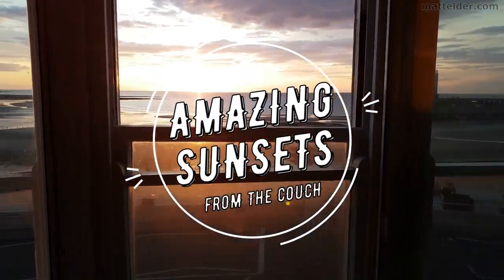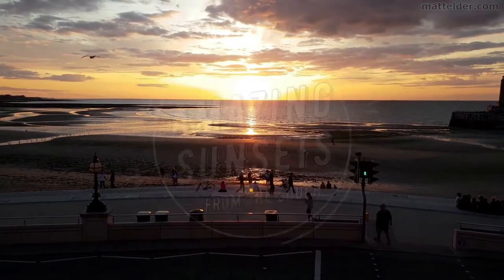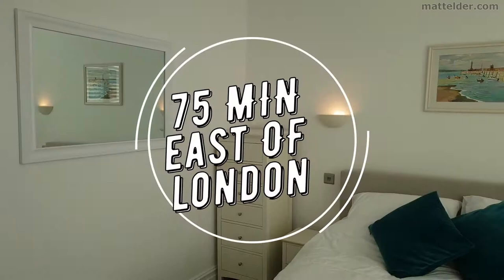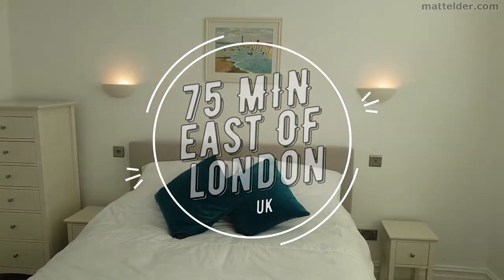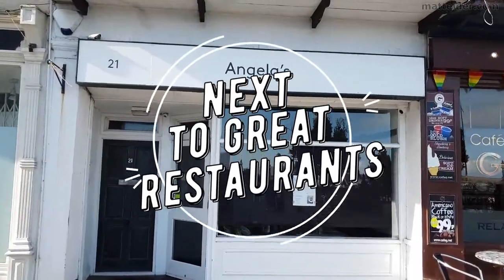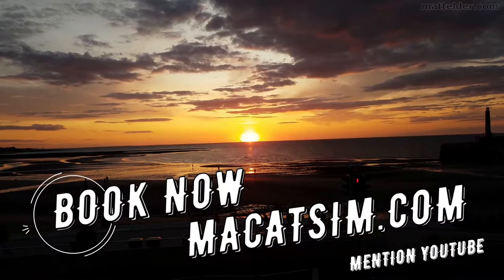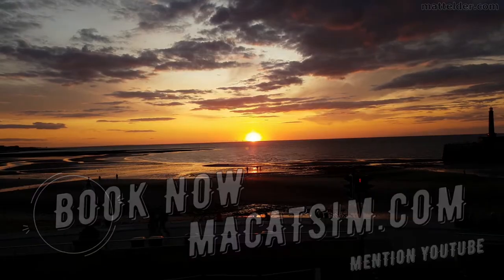This video is brought to you by McCatsum Holiday Homes in Margate and Broadstairs — great for a week's holiday or a weekend escape, being just over an hour east of London, UK. Treat yourself to amazing sunsets, a LEGO wall or great food. Visit www.McCatsum.com and mention this YouTube video and we will look after you.